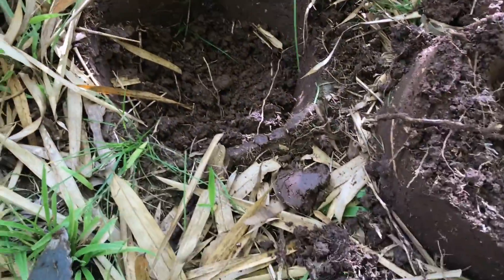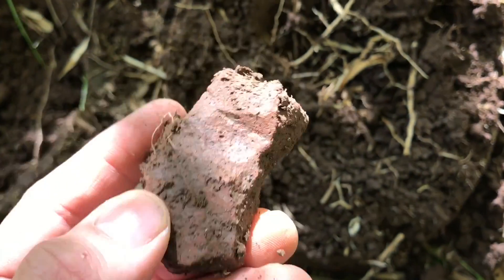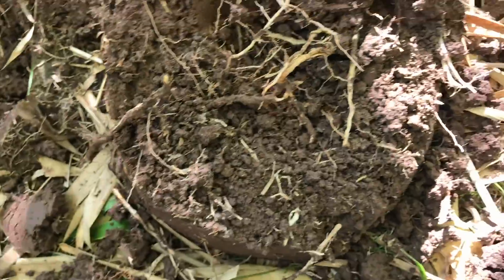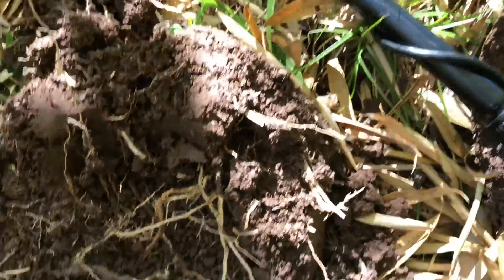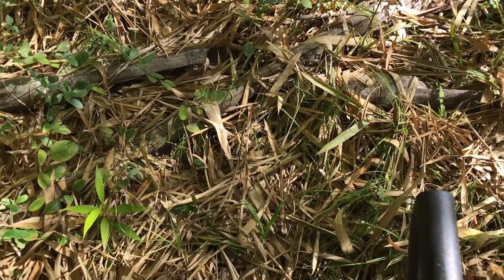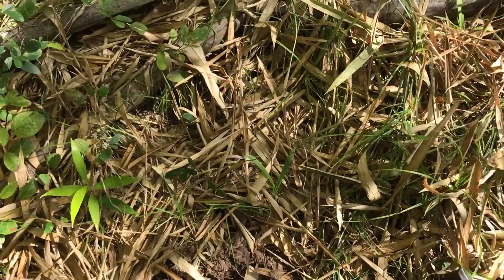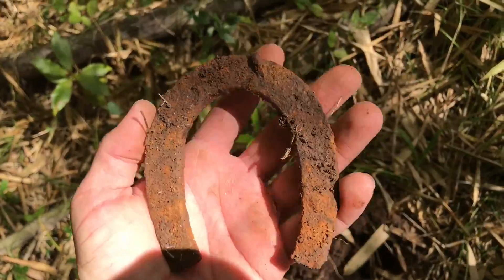Still detecting — I dug out about eight inches and found a piece of brick. I'm doing a little investigating, digging everything, finding a lot of iron junk here. It turned out to be a piece of brick, probably with an iron nail or something like that. And look what else I just found — a lucky horseshoe!